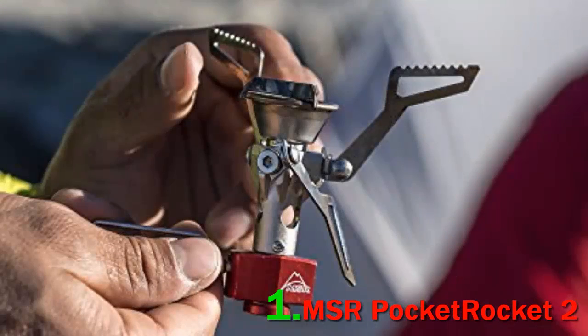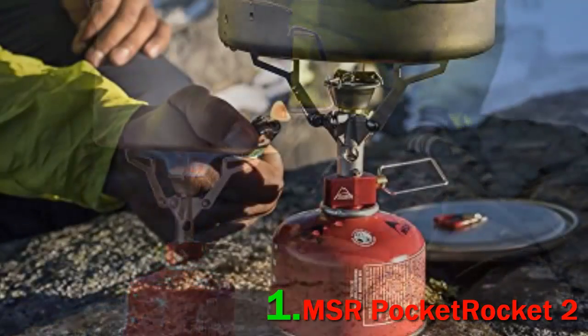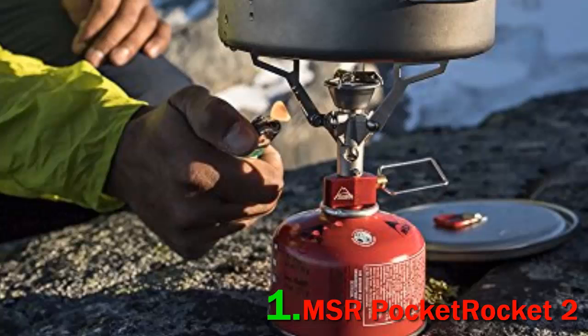Number 1: MSR Pocket Rocket 2. MSR's tiny Pocket Rocket has achieved legendary status in the backpacking community, and the latest version trimmed away even more weight and bulk. The net result is a streamlined screw-on stove that attaches directly to the top of an isobutane canister, allows for nice simmer control, weighs just 2.6 ounces, and takes up very little space in your pack.